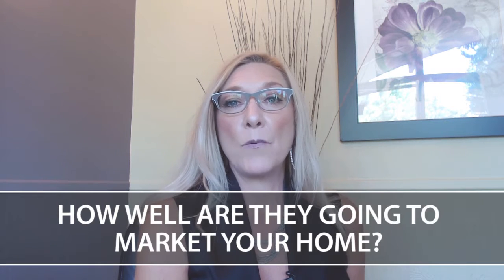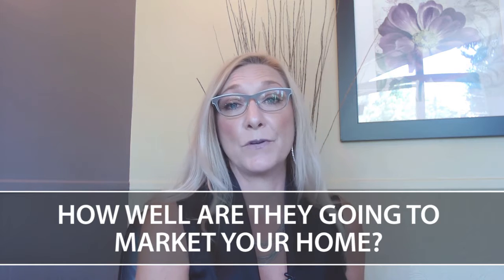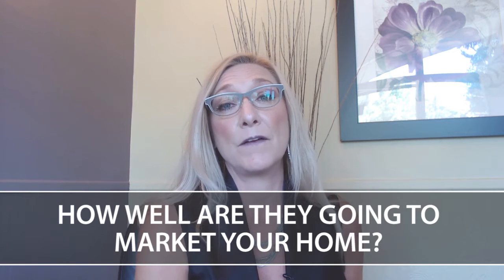If you're paying for a 1% listing, chances are you're not getting professional photos. You're not getting the marketing coverage that your property deserves. And typically these listings are based on volume, so if there are more listings, then the quality doesn't need to be as high.